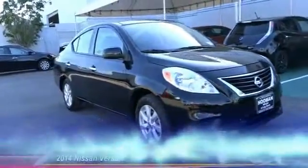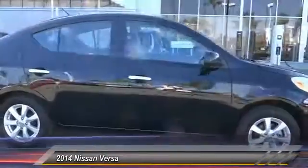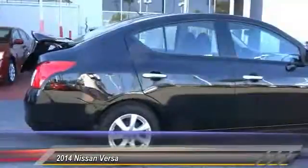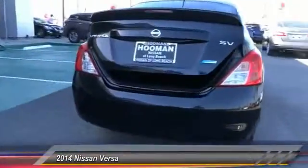The 2014 Nissan Versa. With its roomy and inviting interior, impressive technology, and exceptional gas mileage, the Nissan Versa is smart to own and fun to drive. This vehicle has less than 25,000 miles.